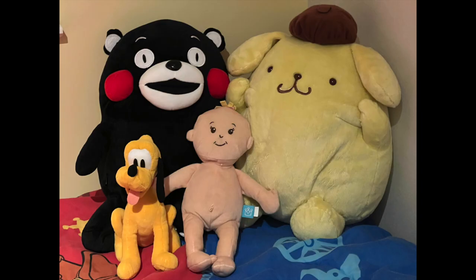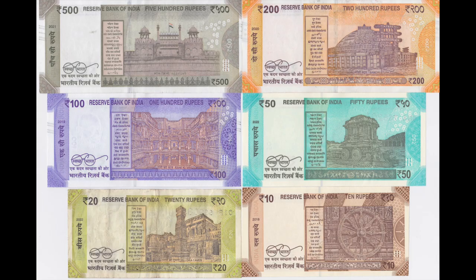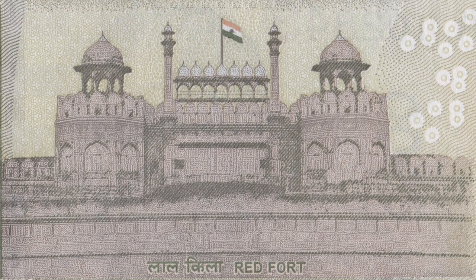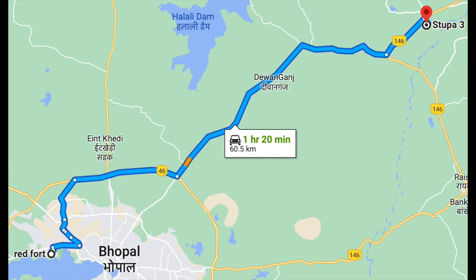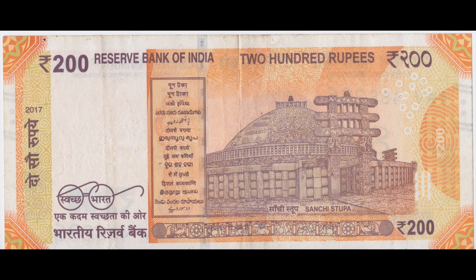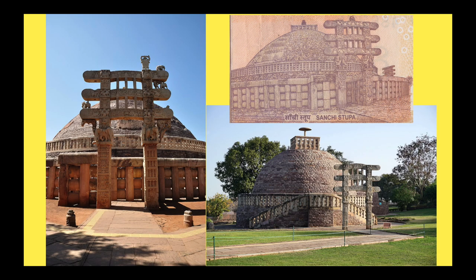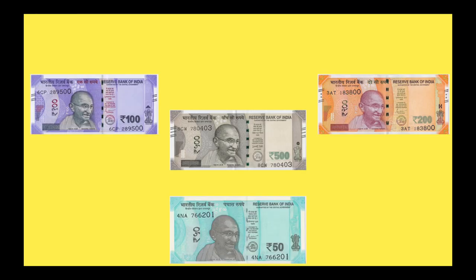If you are traveling with your family, your children will love the Mount Harriet National Park. If you are a history buff, you could start with the Red Fort, a Mughal Emperor's military building designed for defense in warfare. In just an hour's drive from the Red Fort, you could check out Sanchi Stupa, the oldest stone structures in India, an important landmark for Buddhism.